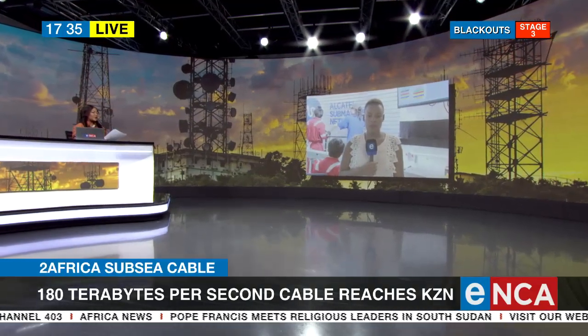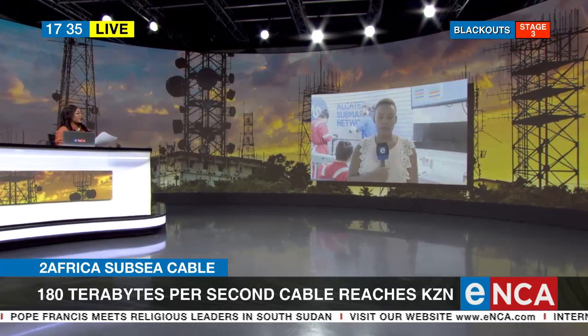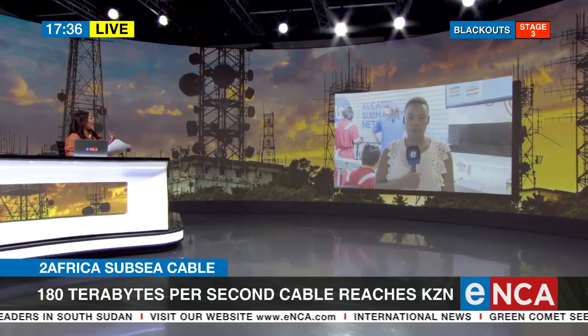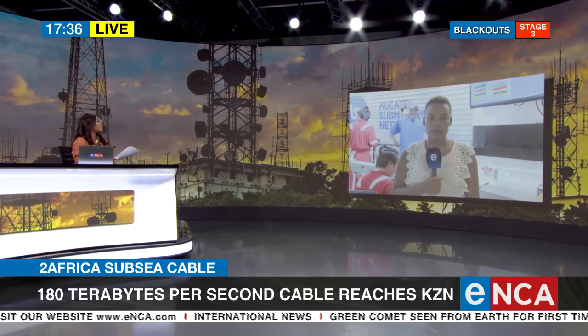We spoke earlier about the opportunities that a cable system of this nature creates for the country. You are actually in the same vicinity that the cable is at, and you're going to give us the specifics of how the system actually works.